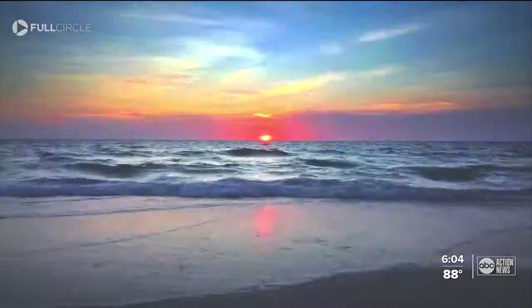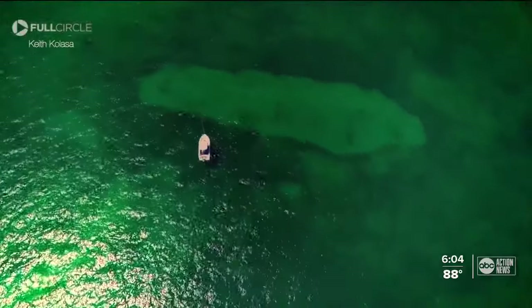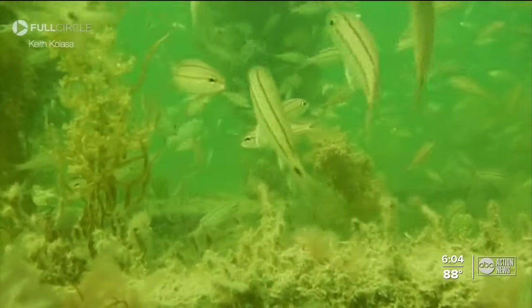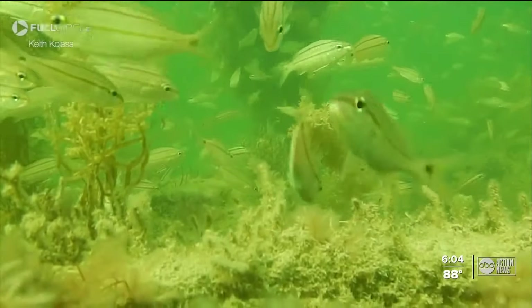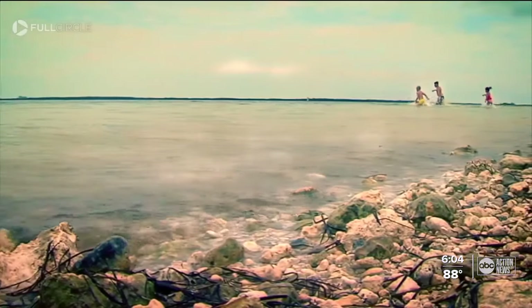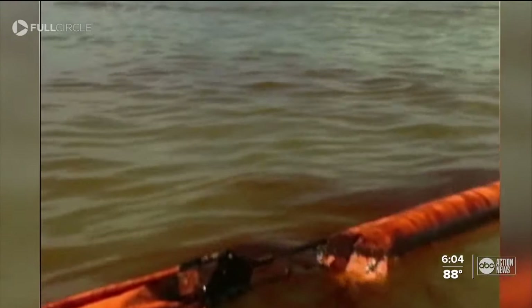The Gulf of Mexico. We know it for its salty aqua water, powdery sand, and that it's home to thousands of species of marine life. But beneath the surface, there's still so much we don't know. And scientists are finally learning how oil from more than a decade ago continues to impact it.